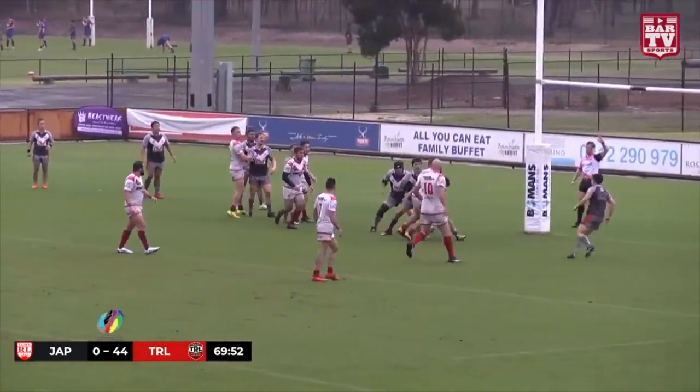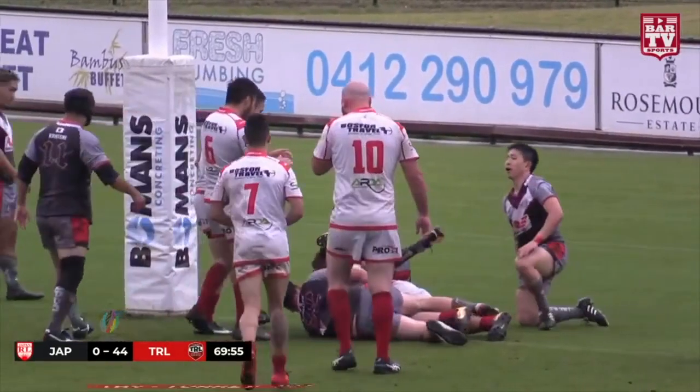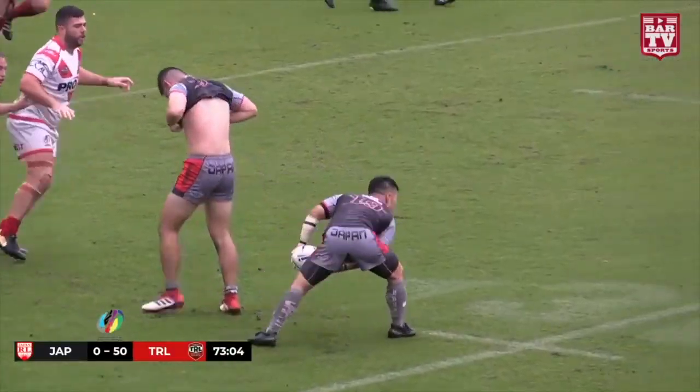Play the ball, it goes short. That's a try to Erton. Erton's in under the sticks. Japan put some points on the board.